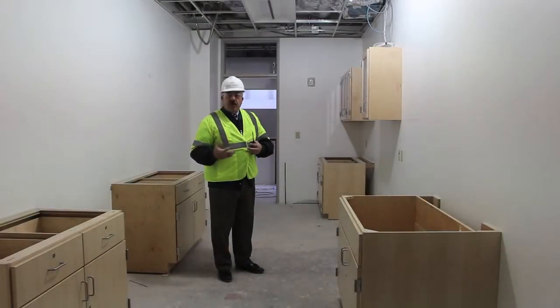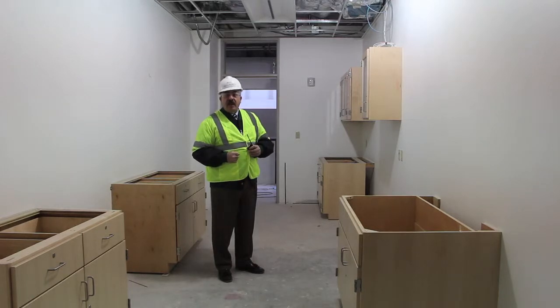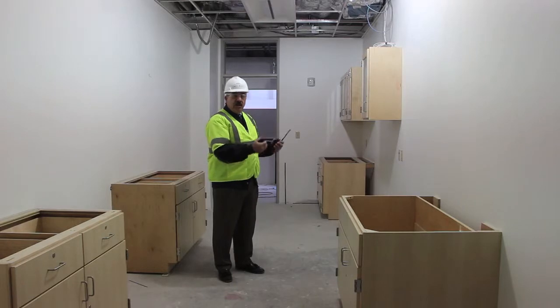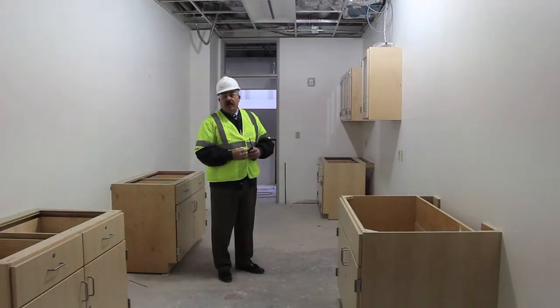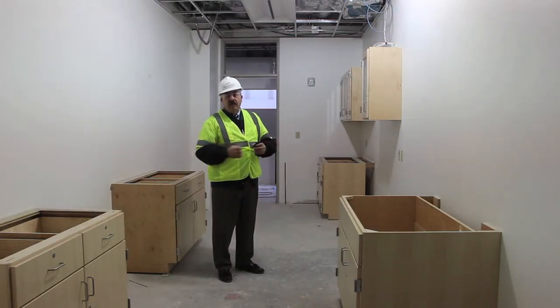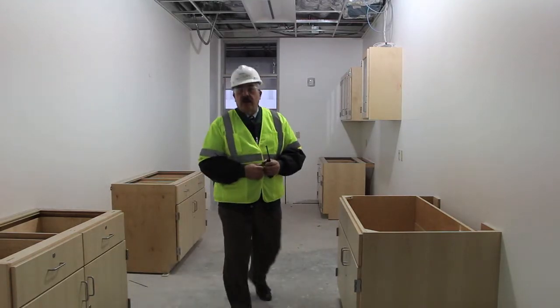We're moving through the prep room into the second science lab. The cabinetry is going up and they'll be plumbing in a dishwasher that will be used to cleanse all our beakers, test tubes, and so forth. All lab equipment and chemicals will be stored in this prep room and shared by our science teachers.